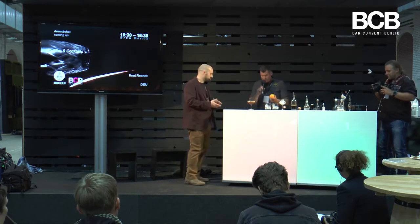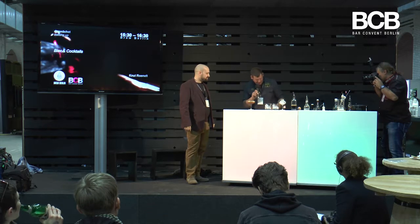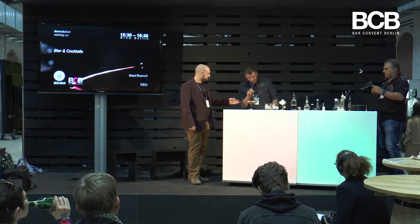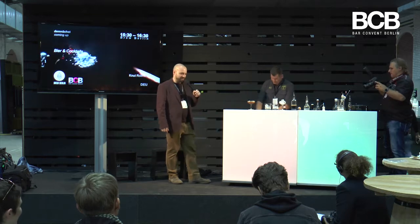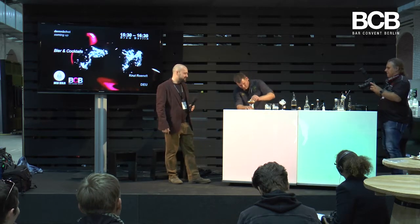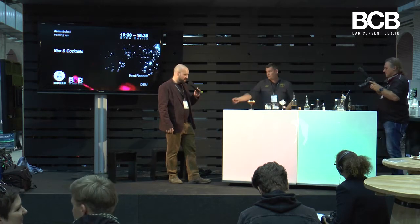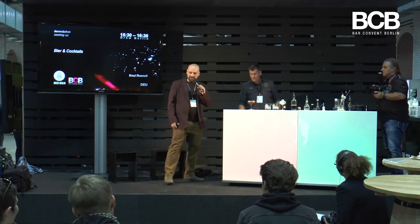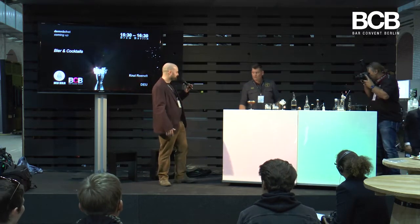I do an orange zest on it — keep it simple. I always like garnishes that are not too complicated. That's cocktail number one. Our people backstage are working hard to give you your samples, so just a little longer.